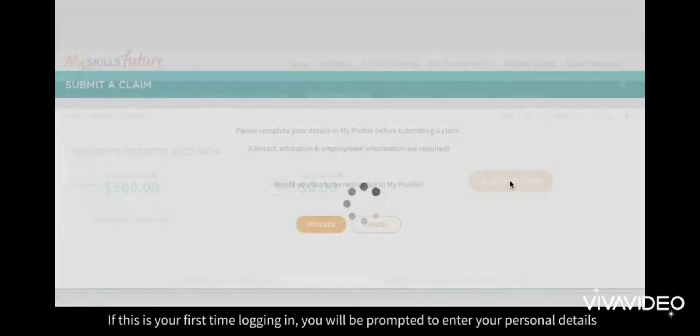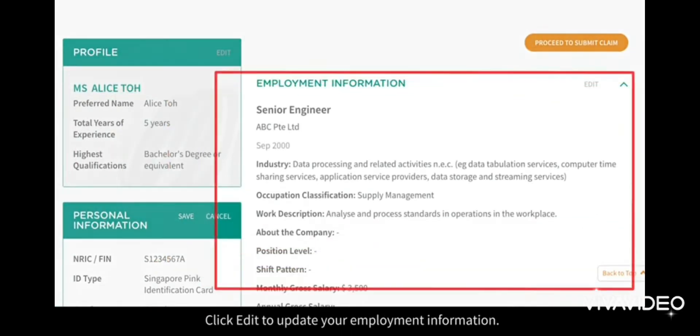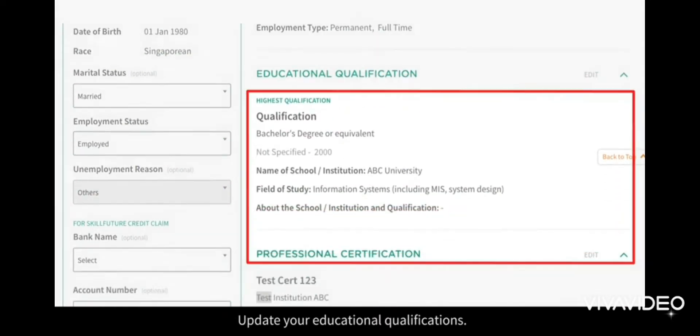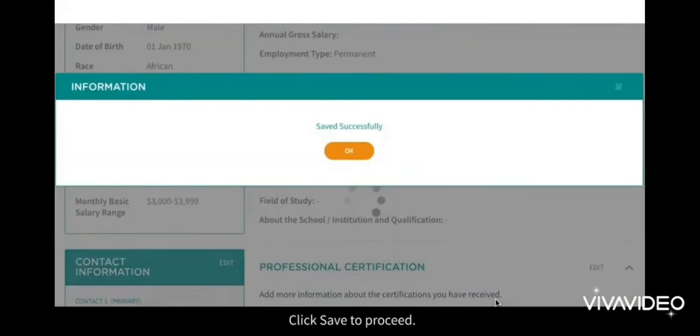If this is your first time logging in, you will be prompted to enter your personal details such as your contact, employment, and education information in your profile page. Click on Proceed to do so. Click Edit to update your employment information, update your educational qualifications, and your personal information including your contact details. Click Save to proceed.